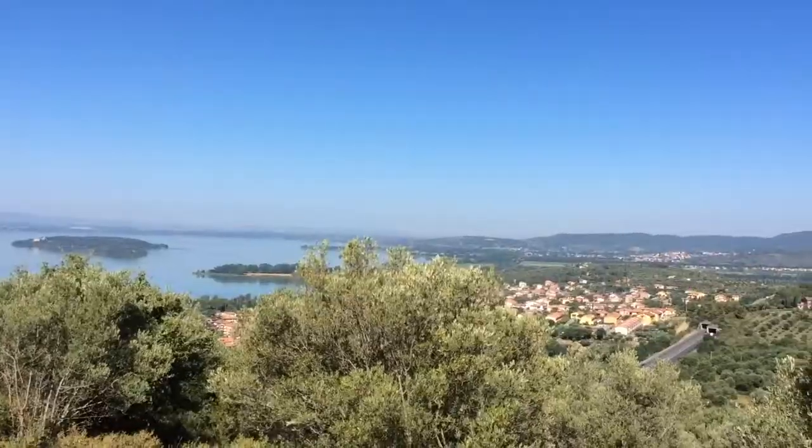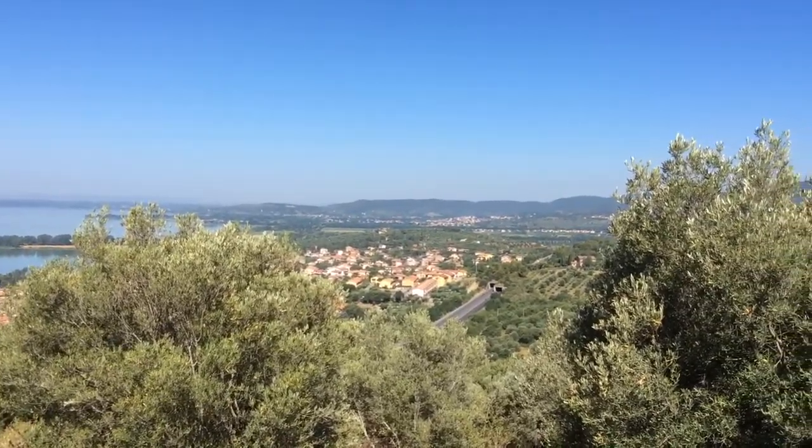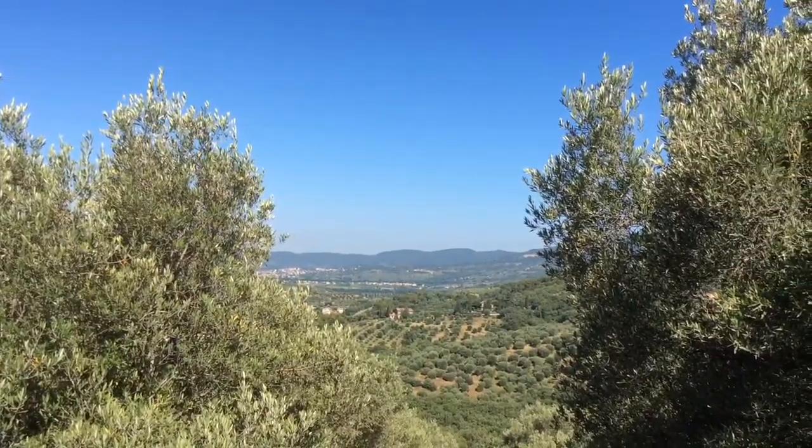The views from the top are quite spectacular, showing you all of Passignano and the lake and the islands and the surrounding hills.